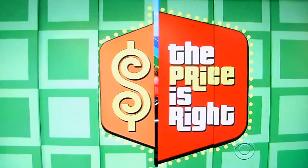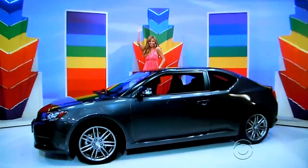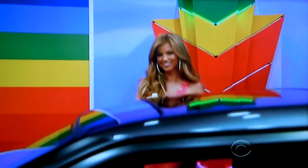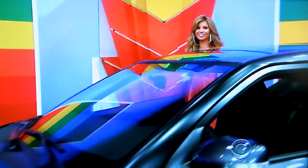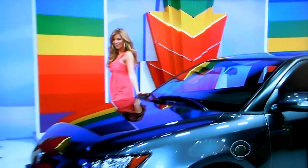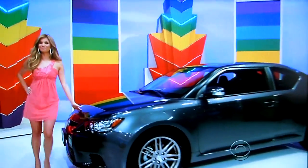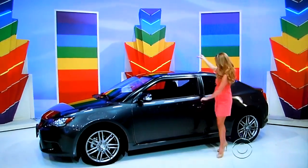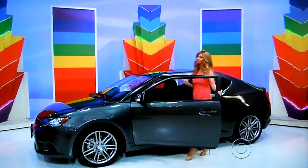She's about to have an emotional response when I say... a new car! It's the 2012 Scion TC! Comes equipped with a 2.5 liter, 180 horsepower engine, automatic transmission, panoramic moonroof, Pioneer audio system, and sports bucket seats. It's the Scion TC! A prize worth $20,305!